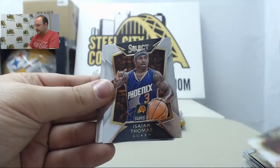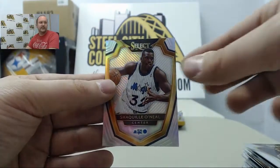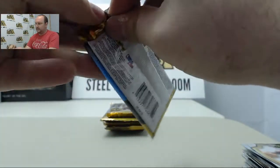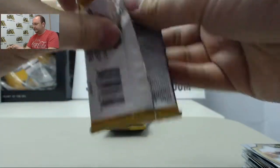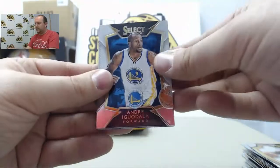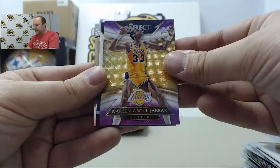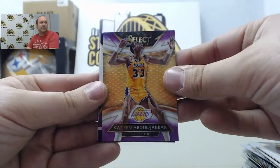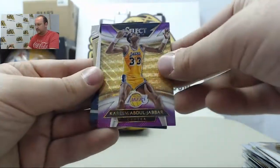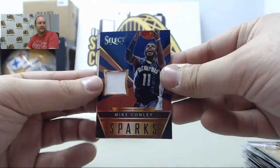Chris Paul, Isaiah Thomas, Nick Young, Bradley Beal, Shaquille O'Neal. Andre Iguodala, Bruno Caboclo. Nice prism here of Kareem Abdul-Jabbar. Next hit out of 49: jersey swatch Mike Conley.